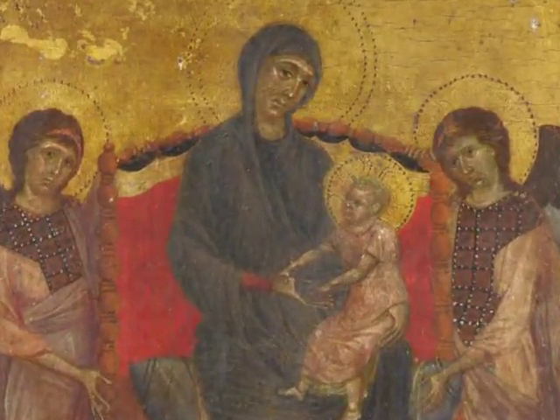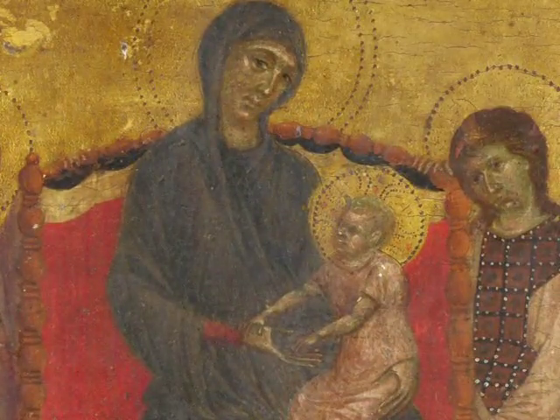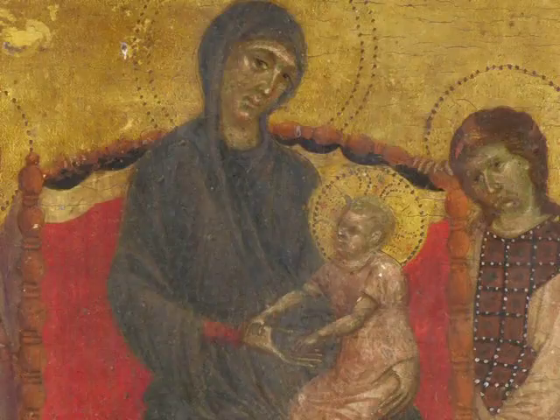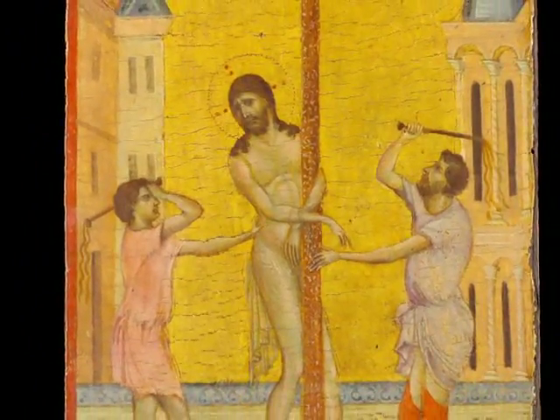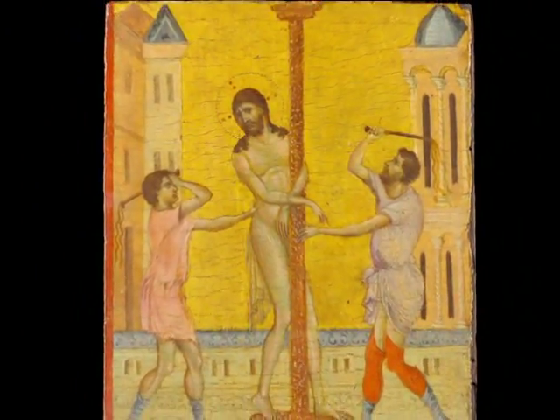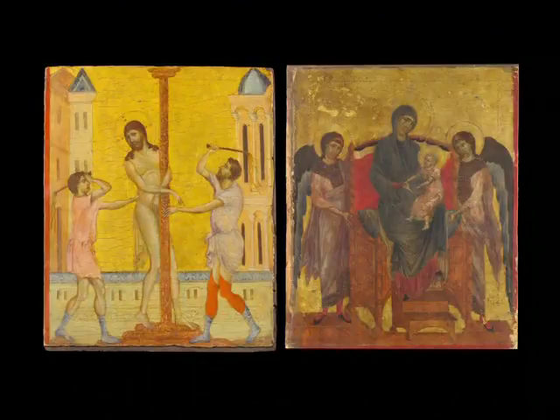Cimabue, like the Clarisse Master, presents the relationship of mother and child as a tender one. Here the Christ child holds on to his mother in an even more childlike manner. The size and technique of Cimabue's painting corresponds closely with another small painting of Christ's flagellation — his whipping during the Passion — now in the Frick Collection in New York. This suggests that both paintings were part of a larger work, later taken apart and sold as individual fragments. This was a common fate for many multi-part religious paintings from the medieval and Renaissance eras, and many of these fragments make up a good proportion of various museums' collections of earlier Italian painting, including the National Gallery's.